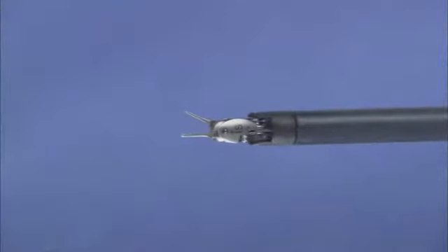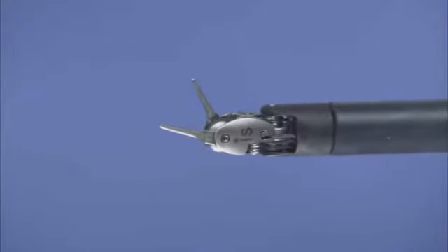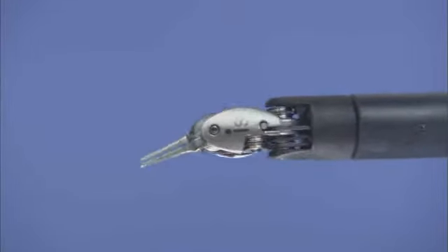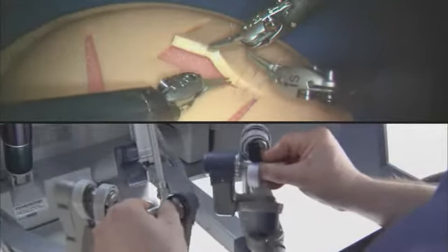DaVinci EndoWrist instruments are designed with a unique wristed architecture that provides 7 degrees of freedom for a range of motion greater than even the human wrist. This proprietary design enables surgical maneuvers impossible with conventional laparoscopic tools.